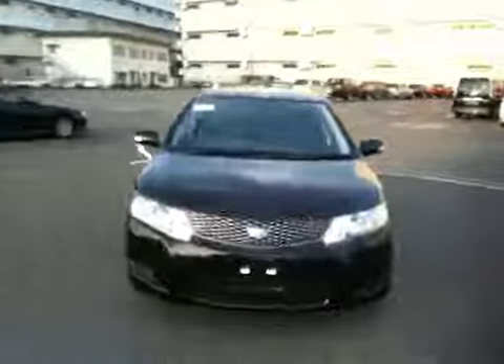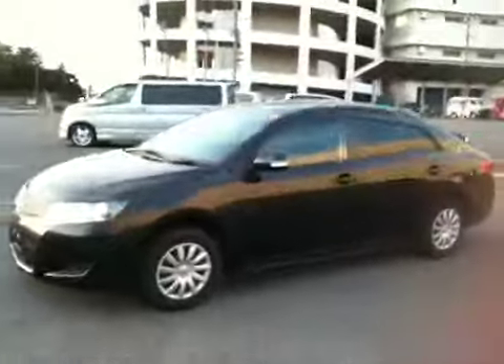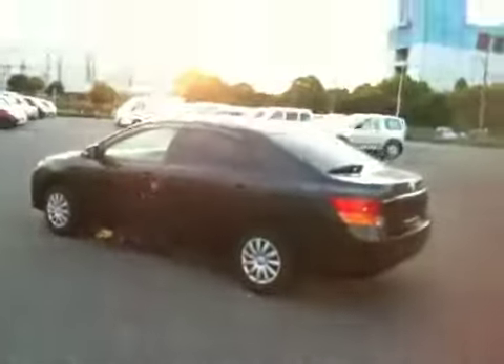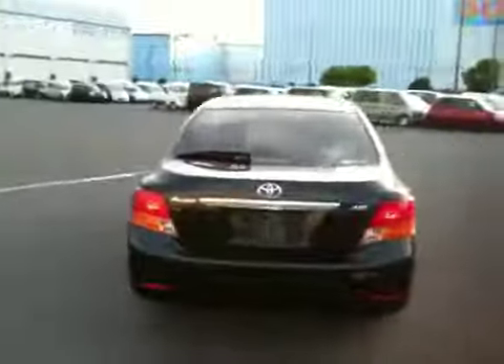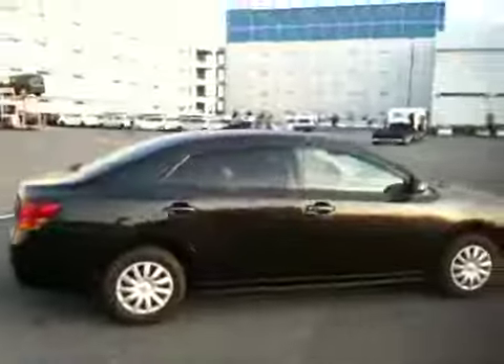Hello, this is Nobu, live from Tokyo. Today I'd like to introduce to you a 2008 July registered Toyota Allion 1500cc. It is called an A15G Package. It's in black with a genuine Toyota rear back camera.